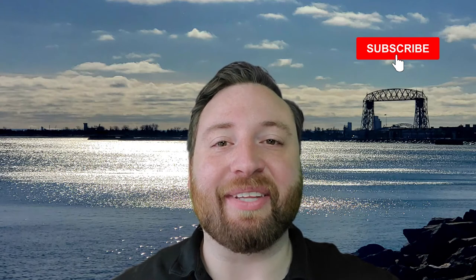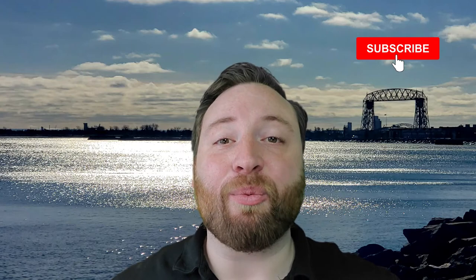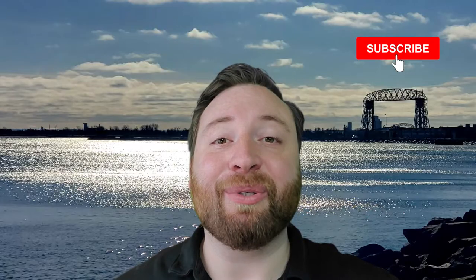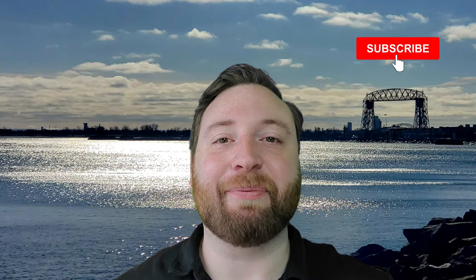Today we are going to take a closer look at the airport here in Duluth and what it has to offer. So stay tuned, you don't want to miss anything. Hey everyone, welcome back to my channel. I'm Cody Oakland, a realtor in Duluth, Minnesota with eXperialty.